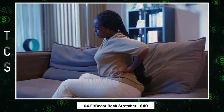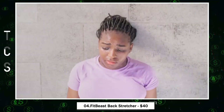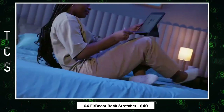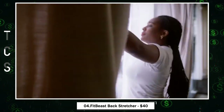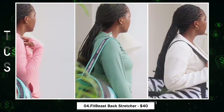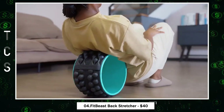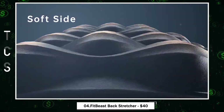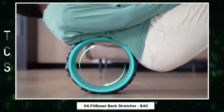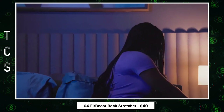The FitBeast Back Roller Foam — your solution to back pain relief. Designed to stretch your spine and massage upper and lower back muscles, it's perfect for combating shoulder soreness, spine stiffness, and back pain caused by a sedentary lifestyle, poor posture, lack of exercise, or injuries. What sets it apart is its dual massage areas accommodating different pain tolerances, while its groove design safeguards your spine from undue pressure. Crafted from robust racing helmet material, it can endure up to 1,000 pounds without deformation or breakage.